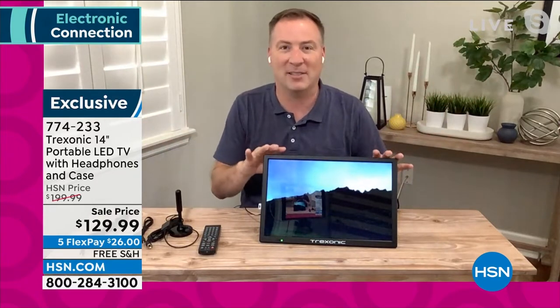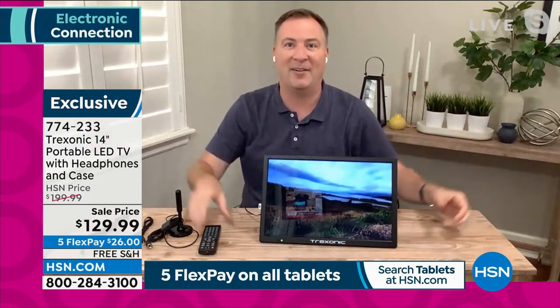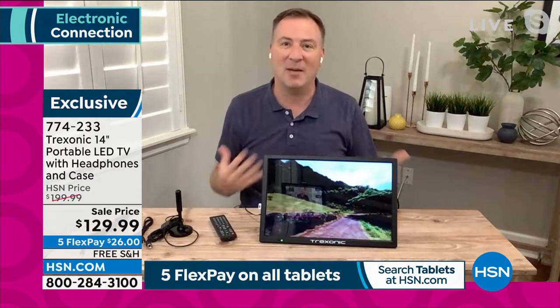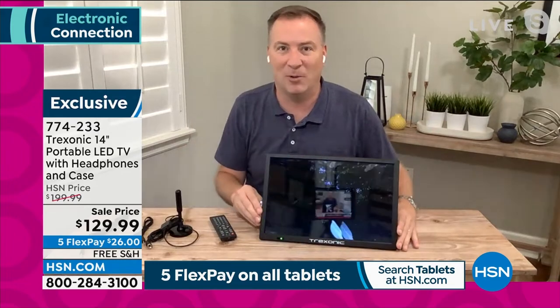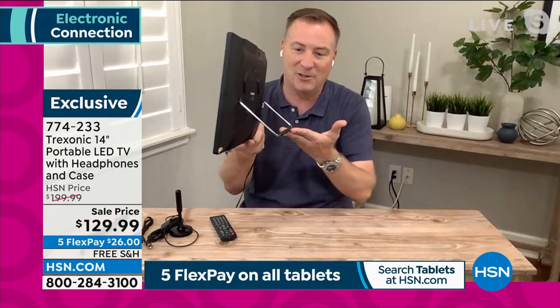For the past few decades, we've been watching TV sitting on a couch or chair in the family room, and everyone wants to watch something different. Wouldn't it be great if you had your own TV? This is that TV — because you don't have to be stuck in one room. It weighs just two pounds.